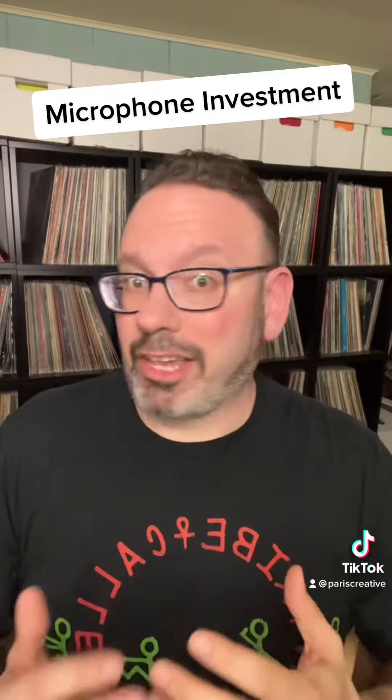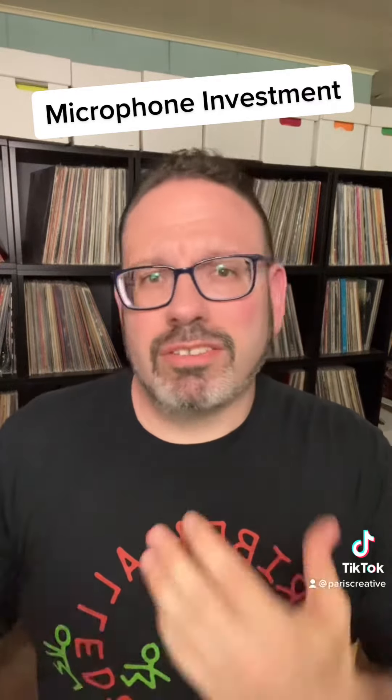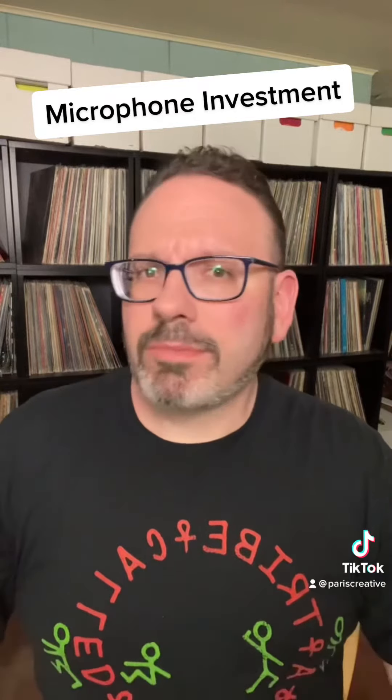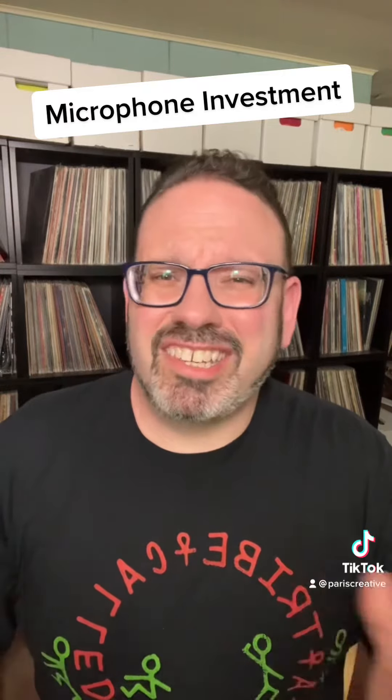I've been scrolling through Facebook groups as I typically do, and almost every day — sometimes every couple days — you'll see a post about what microphone systems to invest in. Sometimes you see some pretty good information out there, and sometimes you see some fairly questionable advice.